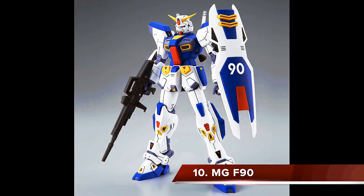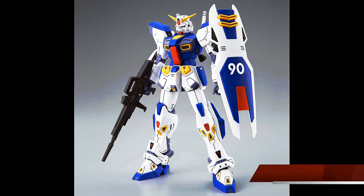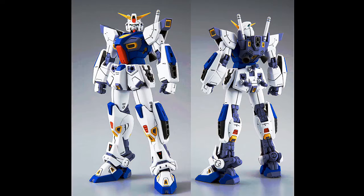Coming in at number 10 is the P Bandai Master Grade F90. Yes, it's a P Bandai, but it still deserves to be on the list — it's a fantastic-looking mobile suit. I personally haven't built one, but looking at everyone else's reviews I really want to build mine. It looks beautiful: the colors are very vibrant, the inner frame is popping, and the details are scattered all over the kit.